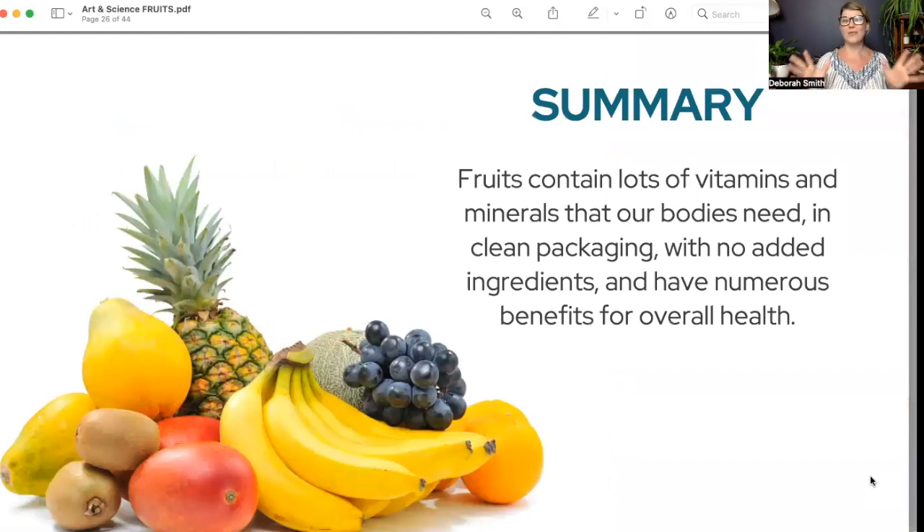In summary, we want to eat three to four servings every single day of fruits that contain so many vitamins and minerals our bodies need — highlighting folate, potassium, vitamin C, and fiber. They come in clean packaging — you can rinse them quickly and toss them into your bag. A lot of fruits come in nature's wrappers, which is environmentally friendly. They have so many health benefits, so make sure you're getting your fruits into your day.